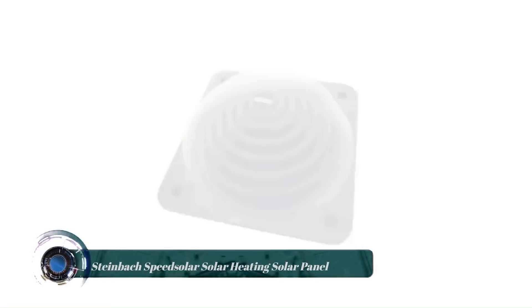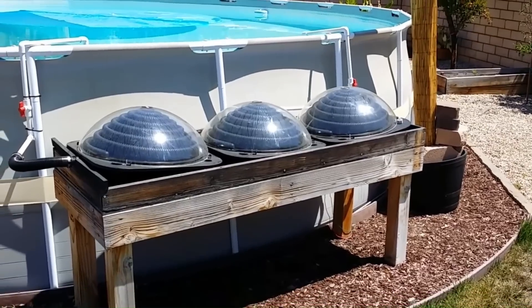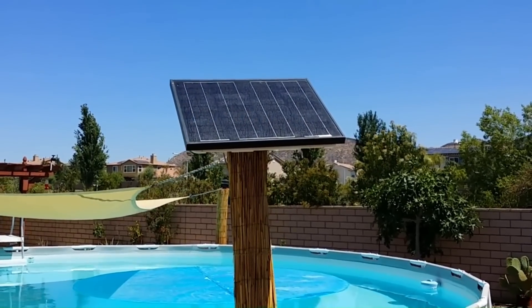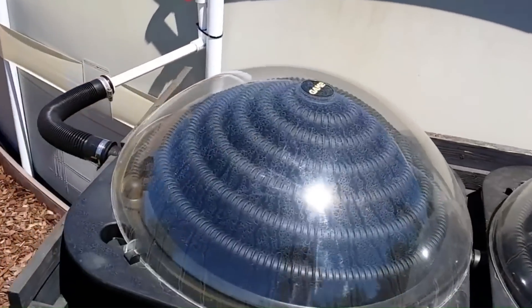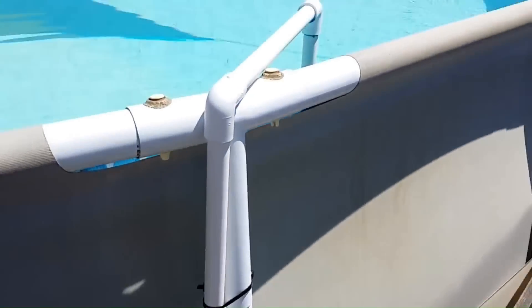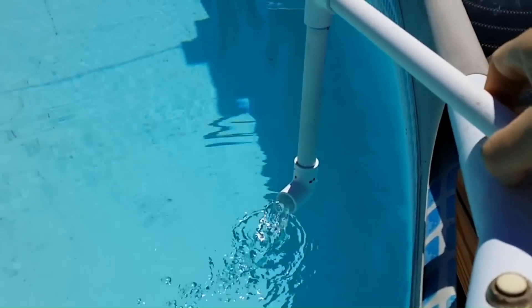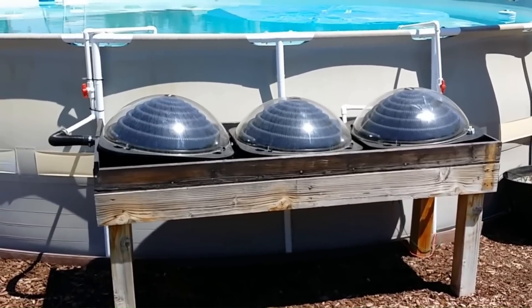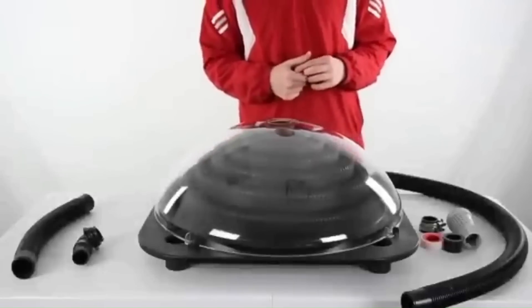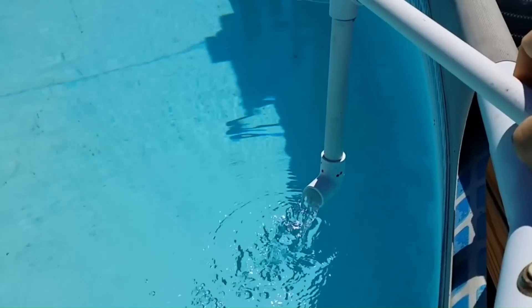The Steinbach SpeedSolar Solar Heating Panel is a specific type of solar panel designed for heating purposes, using sunlight to heat water or other fluids for various applications. These panels typically consist of a series of interconnected tubes or pipes containing a heat transfer fluid such as water or an antifreeze solution. The tubes are coated with a material that absorbs solar radiation and converts it into heat energy. When sunlight falls on the panel, the heated fluid can then be used for space heating, domestic hot water, or other industrial processes that require thermal energy.